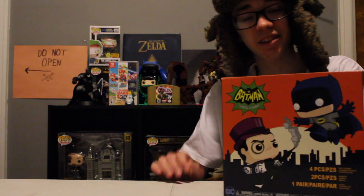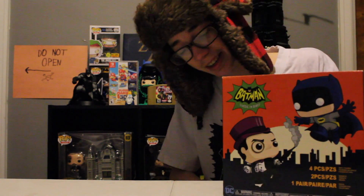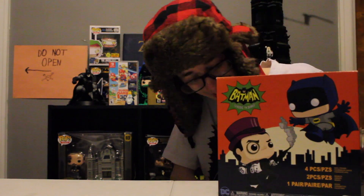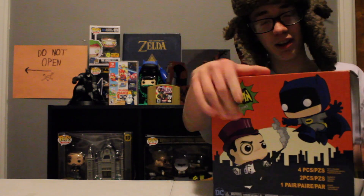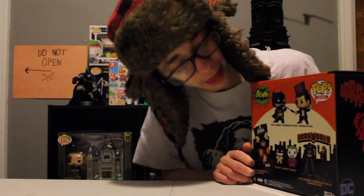I'm going to be your host here today, and we are taking a look at a kind of interesting product that I got for Christmas. This is the 1966, or I call it Batman Classic TV Series, box of things, and it was distributed by Funko. It has four main things.